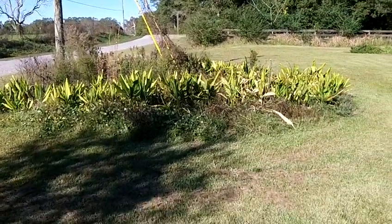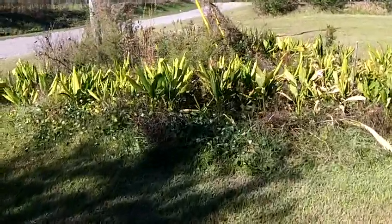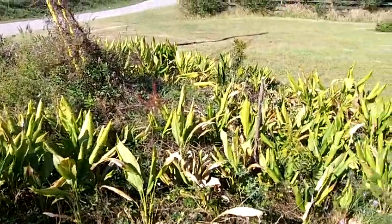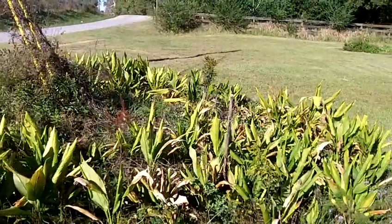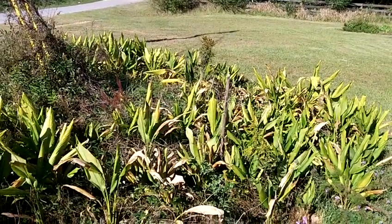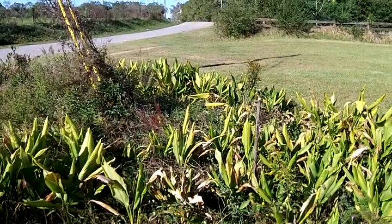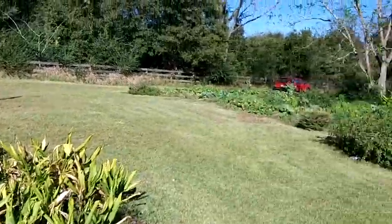This here is turmeric. I'm leaving it — I'm not harvesting it. It's going to come back and keep coming back. It's a reserve if I should ever need some. I've got some more down there.